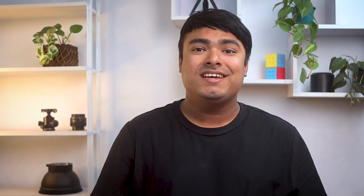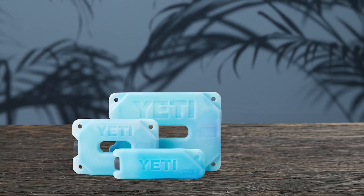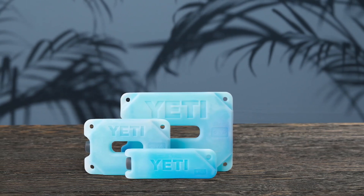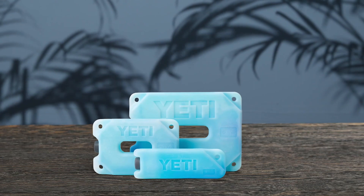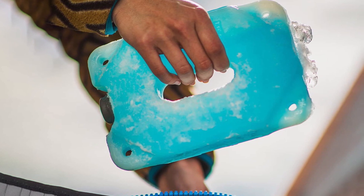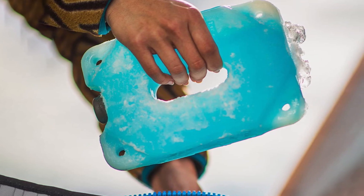The Yeti reusable cooler ice pack is a great option for keeping your cooler chilled. With its durable, break-resistant shell and impact-resistant design, it's perfect for outdoor activities like picnics, fishing trips, and backyard parties. The freezing point of 28 degrees Fahrenheit is lower than that of ice, making it a more effective option. This pack also comes in multiple size options and has a rectangular shape that makes it easy to store in your cooler or freezer.